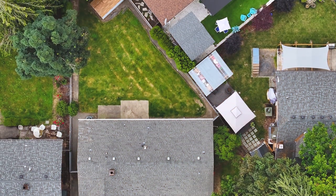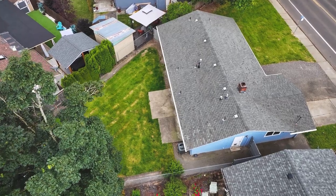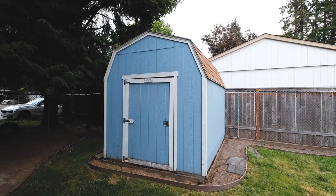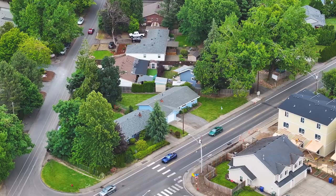Step outside and you won't be disappointed. The fenced backyard offers a safe haven for kids and pets to play, while the Tough Shed provides additional storage for all your outdoor essentials.